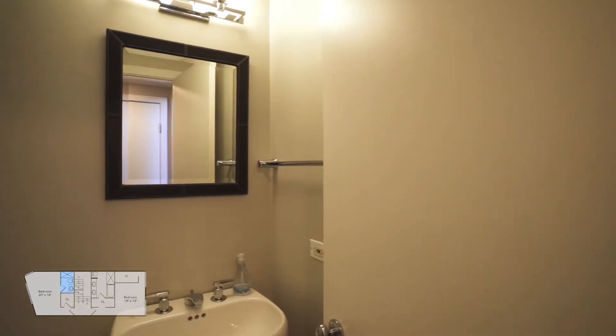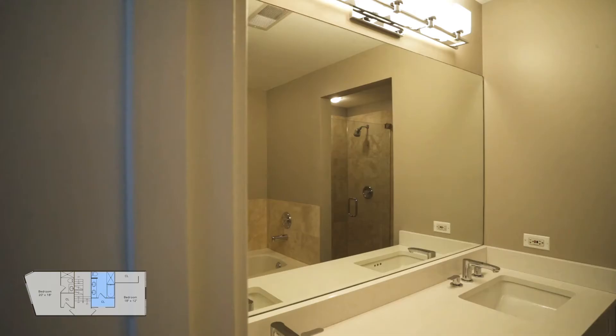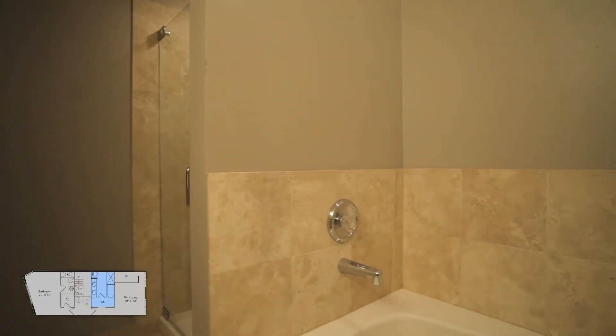Newer floors throughout and Elfa closet systems in the bedrooms. Bathrooms are fully renovated with new countertops, fixtures, cabinets, shower heads, lighting, tile, and frameless glass shower doors.